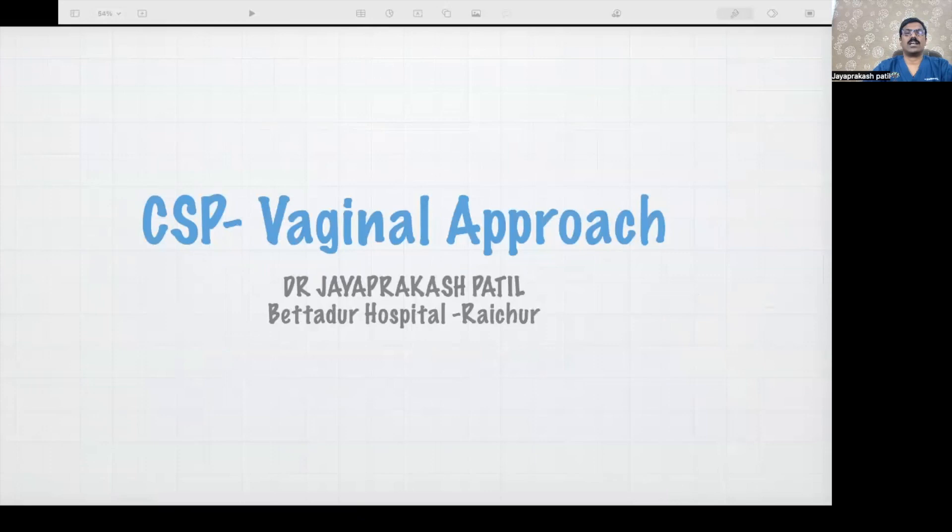Hello everyone. Today we will discuss caesarean scar pregnancy vaginal approach. Caesarean scar pregnancy is a nightmare, and it can be tackled in various ways. We usually now tackle most cases vaginally because it is less morbid than the laparoscopic or laparotomy route.